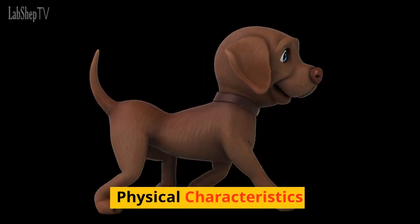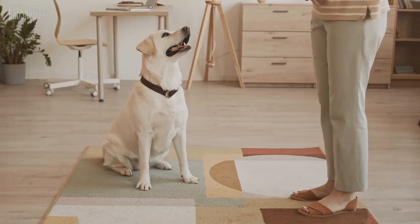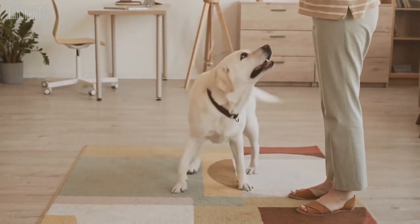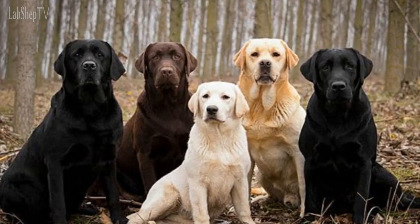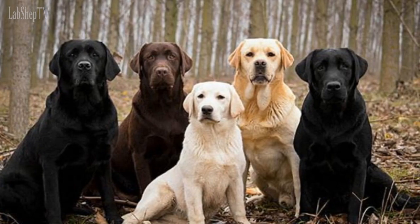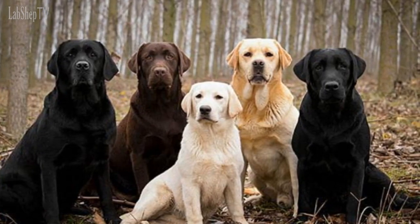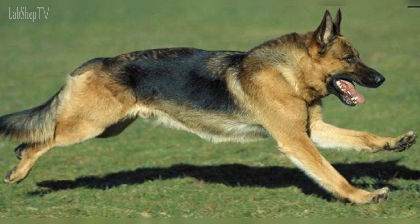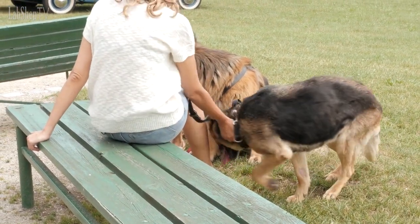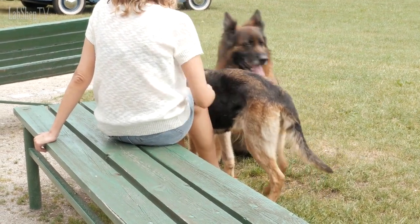Physical Characteristics. Labrador Retrievers are medium to large-sized dogs with a muscular build. They have a short, dense, water-resistant double coat that comes in various colors, including yellow, black, and chocolate. German Shepherds are slightly larger than Labradors, with a well-proportioned body, erect ears, and a bushy tail. They have a thick double coat that can be either short or long and comes in a range of colors, predominantly black and tan.